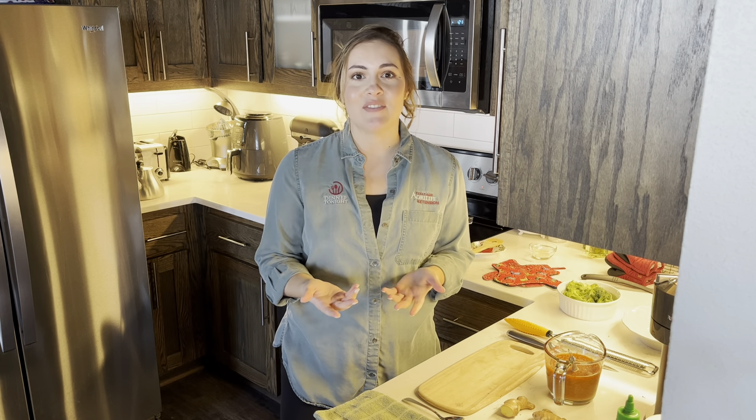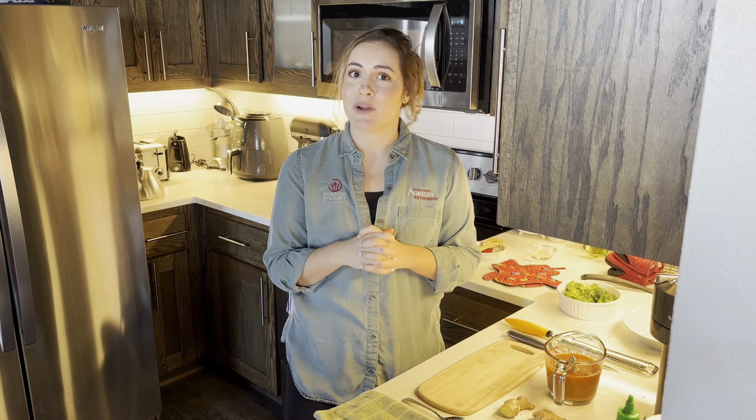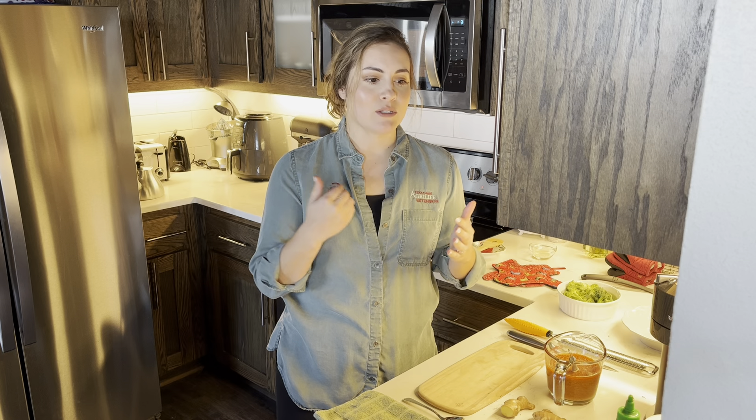Hi everybody and welcome back to my kitchen. My name is Odessa. I am with the Dinner Tonight program from Texas A&M AgriLife Extension Service and we heard from many of our viewers that you guys missed these live videos where we showed you our newest recipes and our favorite recipes and how you can work them into your life for healthy living. So we are back and in 2022 we are committed to bringing you more of these videos.